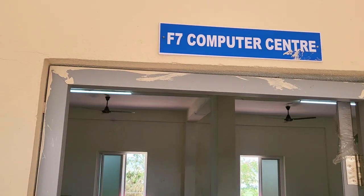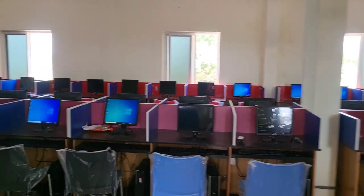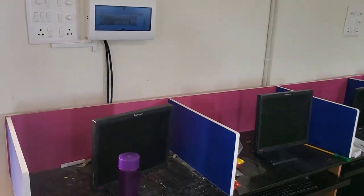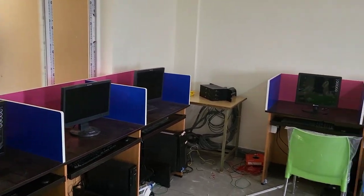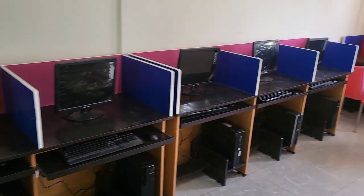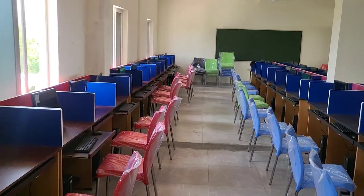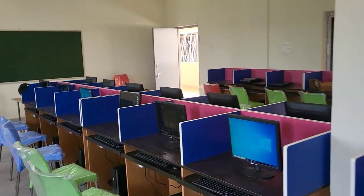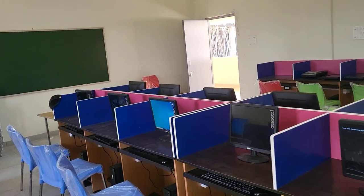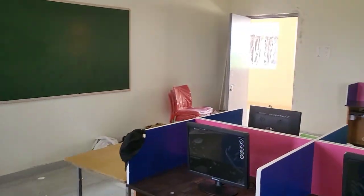This is the computer center. This computer center is having 60 systems, all are i5 systems. So in total this college is having 94 systems — in the ground floor 34 and in the first floor 60, making a total of 94 systems installed.